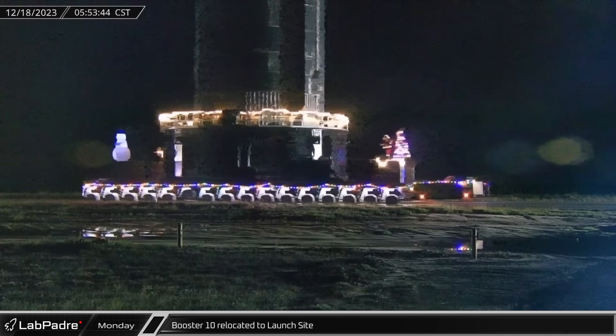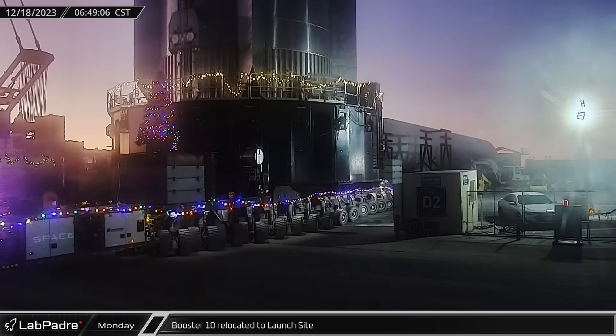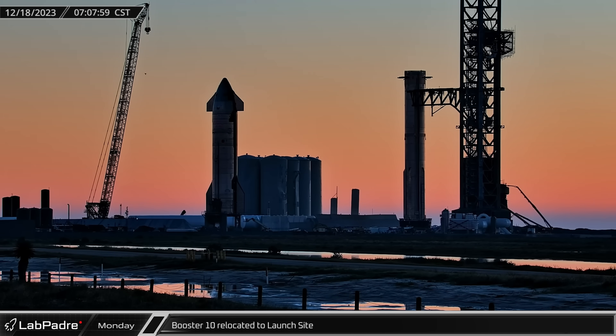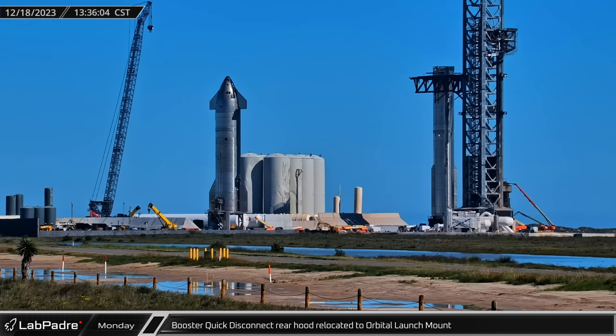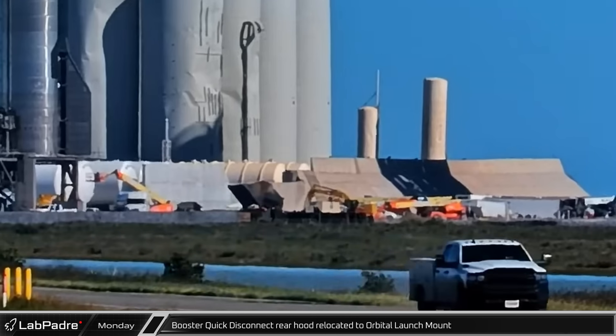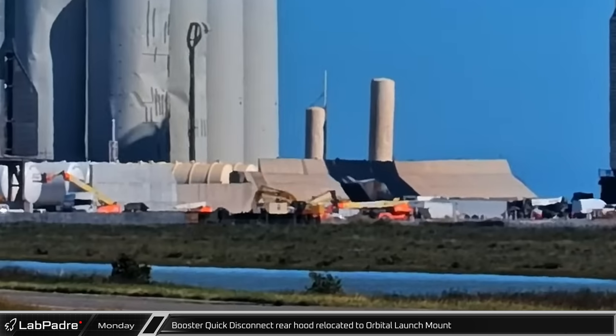About two hours after leaving the Sanchez site, the booster turned into the launch complex and headed to the orbital pad where it was parked between the open chopsticks. That afternoon, the rear hood for the booster quick disconnect was lifted onto a transporter and moved back over near the orbital launch mount in preparation for its reinstallation.